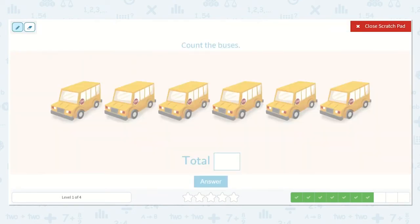Let's count the buses together. One, two, three, four, five, six. Brilliant. There are six buses.